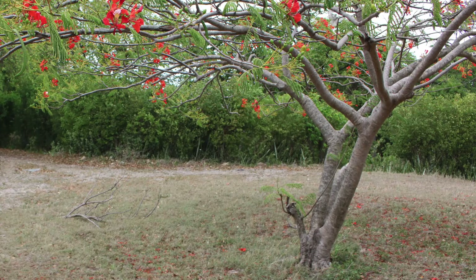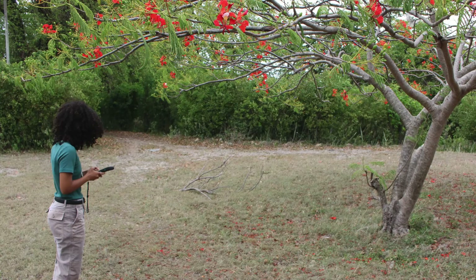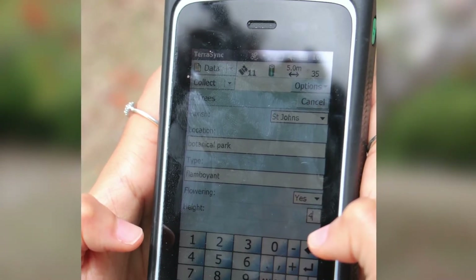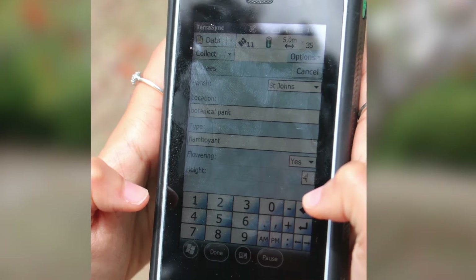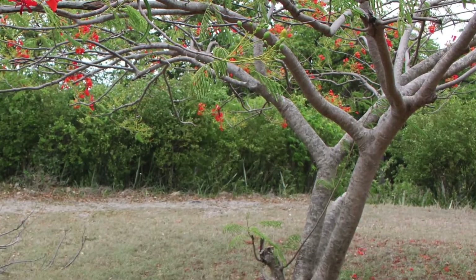If we want to map a tree, we go with our device or GPS, stand next to the tree, and take the geographic coordinates of that tree. In addition to that, we also add in information such as the characteristics of the tree — the age, the name, the height and any other characteristics we want. Once we've downloaded that data from the GPS, we put it on the system and can see a point giving us the exact geographic coordinates of this tree as well as any attribute data.